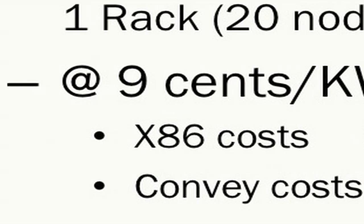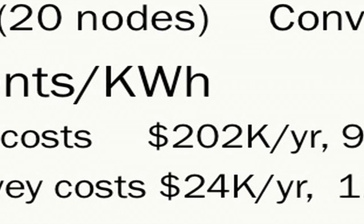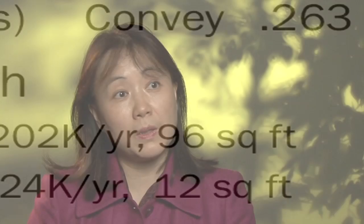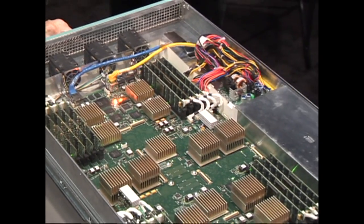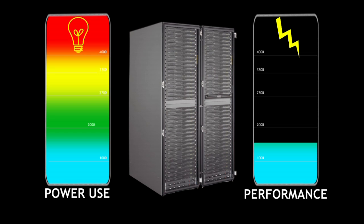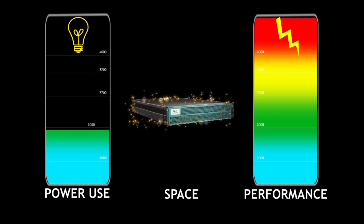A typical data center costs over hundreds of millions of dollars to run because of those power constraints and performance constraints. Conway's HC1 system really utilizes off-the-shelf components with very innovative architecture, and it can dramatically increase performance and reduce the power consumption and space constraints.